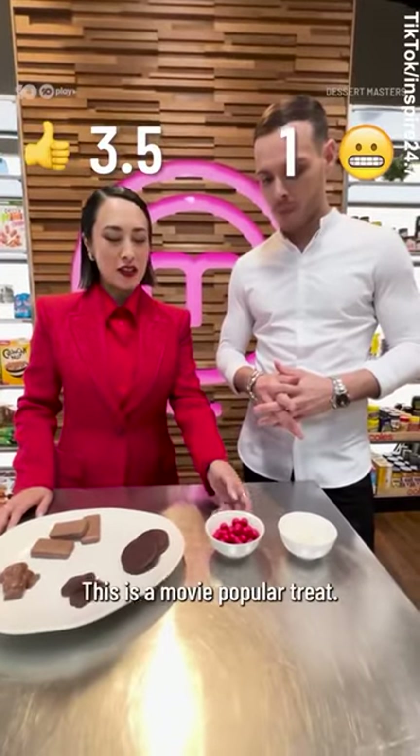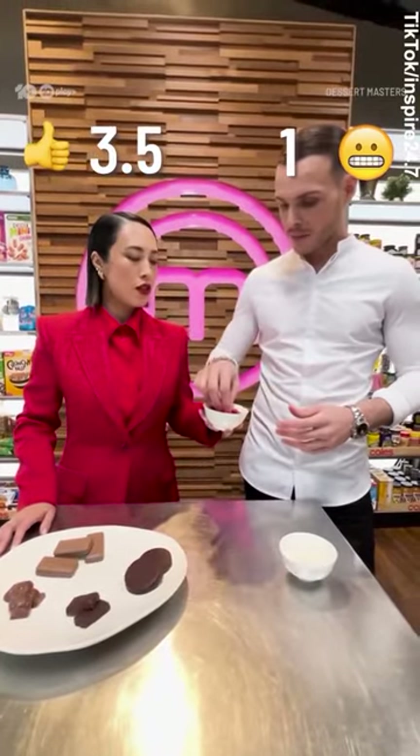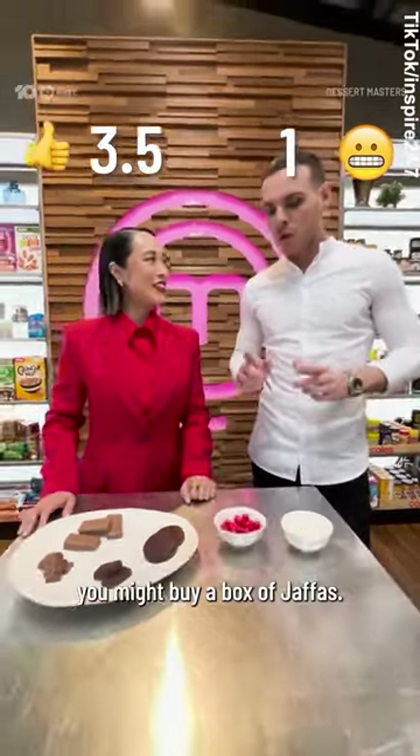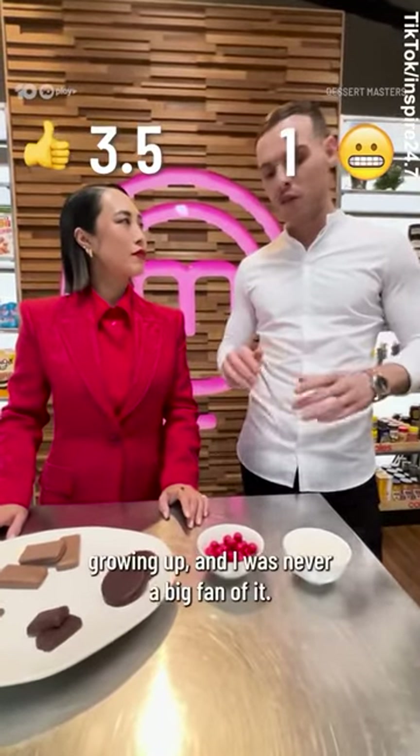Jaffa is up next. This is a movie popular treat — if you go to the movies, you might buy a box of Jaffas. I wouldn't know how to call it, but we do have something similar in France growing up and I was never a big fan of it.